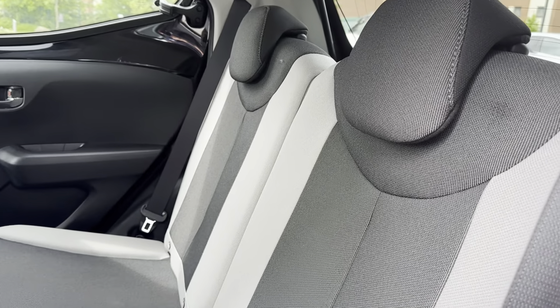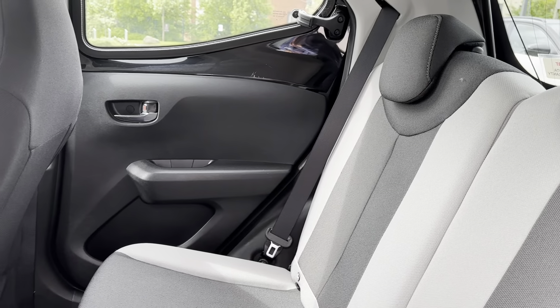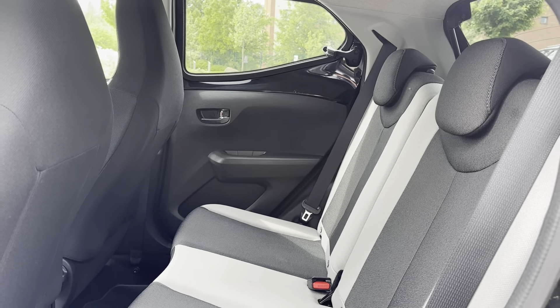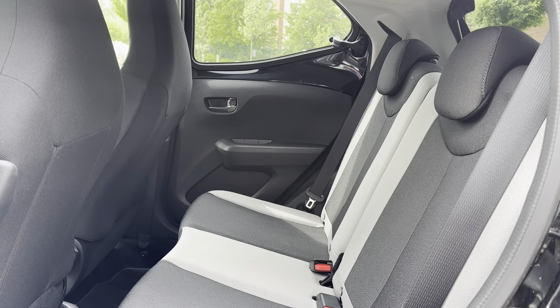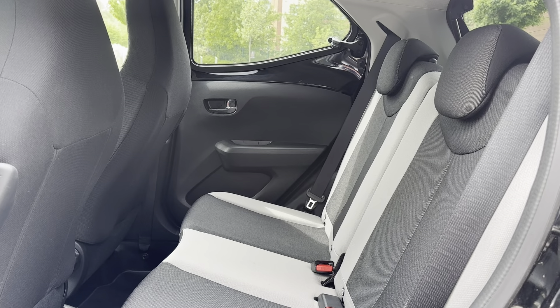Moving into the rear seats, you can see they're made from a full black and white cloth seating material. This brings the amazing look of the exterior into the interior while also providing the utmost comfort. The rear seats also come with ISOFIX points, which allow you to safely connect child seats to the rear seats.